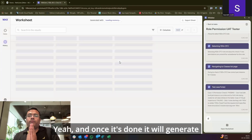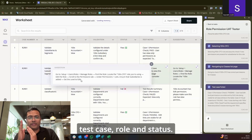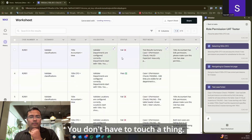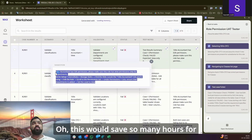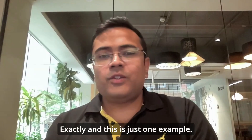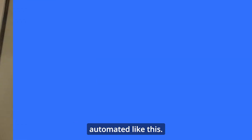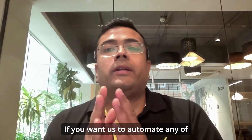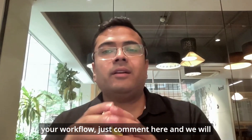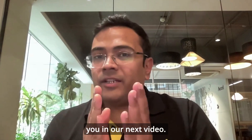Yeah, and once it's done, it will generate a full worksheet with all the results, every test case, role and status. You don't have to touch a thing. Oh, this would save so many hours for me and for my client every day. Exactly. And this is just one example. Any workflow you repeat in NetSuite can be automated like this. If you want us to automate any of your workflow, just comment here and we will automate it for you and maybe even feature you in our next video.